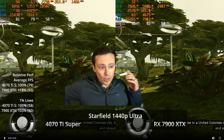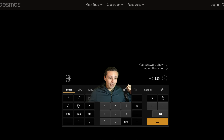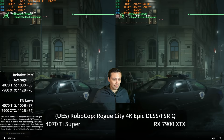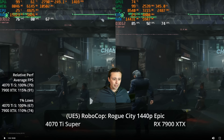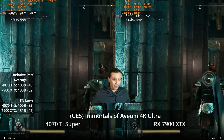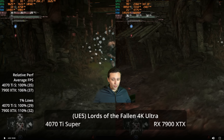Overall conclusions: the XTX sees leads of 12–15% in some UE5 games, 20–30% in Immortals of Avium depending on resolution, a very small lead in Lords of the Fallen, and a 36% lead in Cyberpunk without ray tracing. On the other hand, with ray tracing enabled — in games like Avatar that force it — performance is about the same. In Alan Wake 2, AMD has a spiky frame time graph, and at 1440p the 4070 Ti Super offers very usable path tracing.